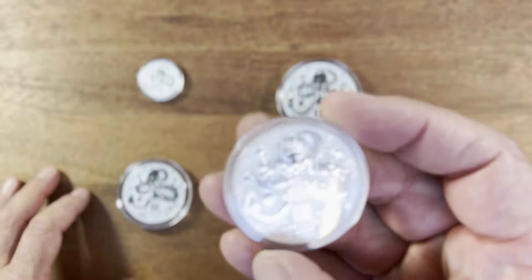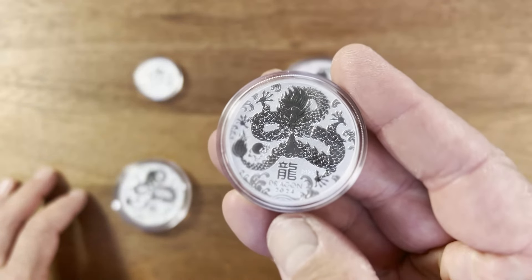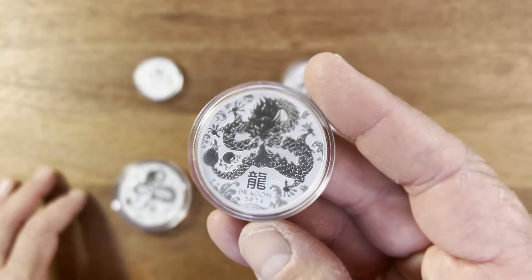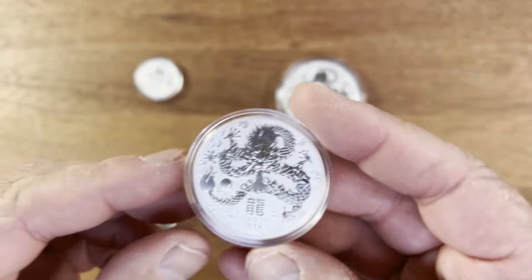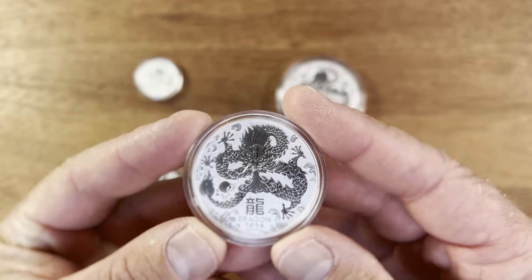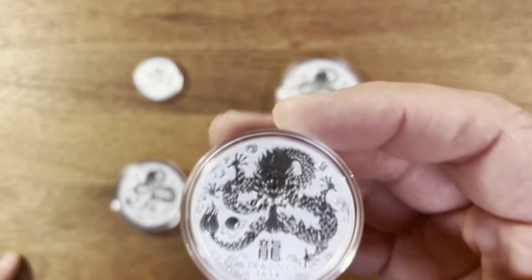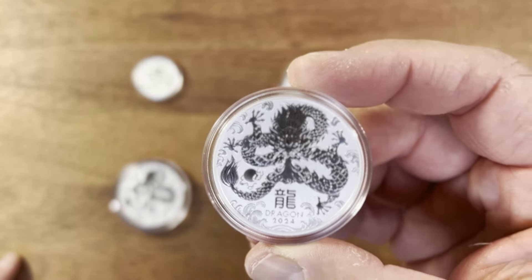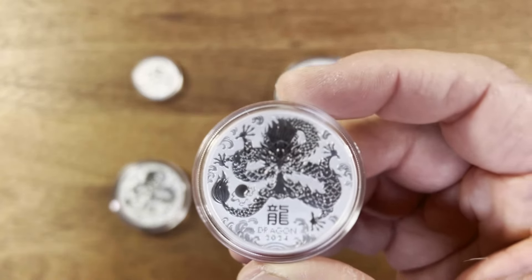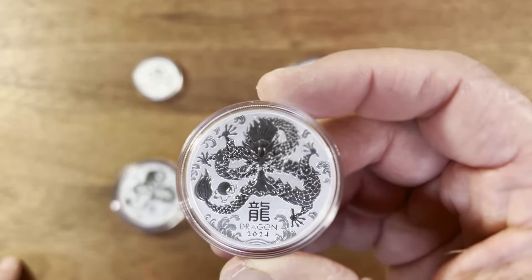All of these coins do have the special 125th privy mark from the Perth Mint, so I think that's going to be pretty neat to have the 125-year anniversary mark — that's something very significant. I love the lunar dragons; I always think they are definitely the most desirable, and probably the tigers too — probably the two most desirable lunar animals to collect.